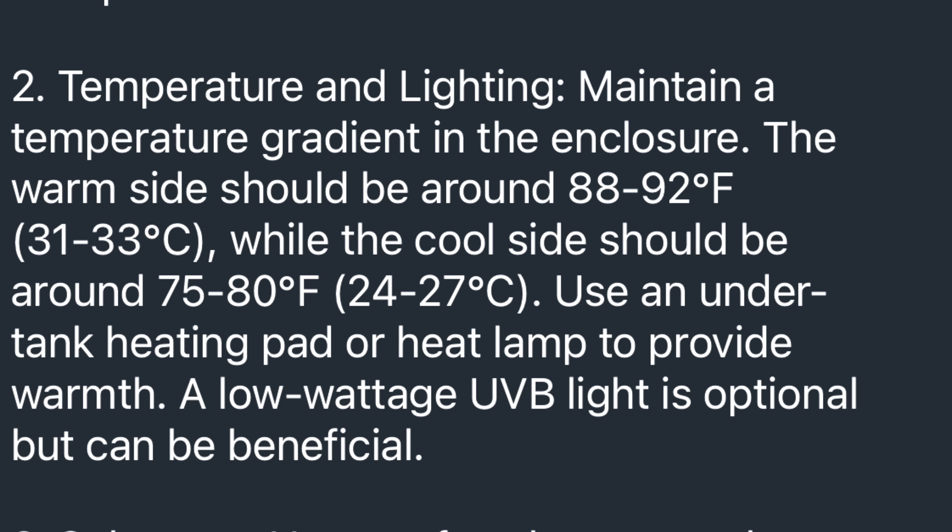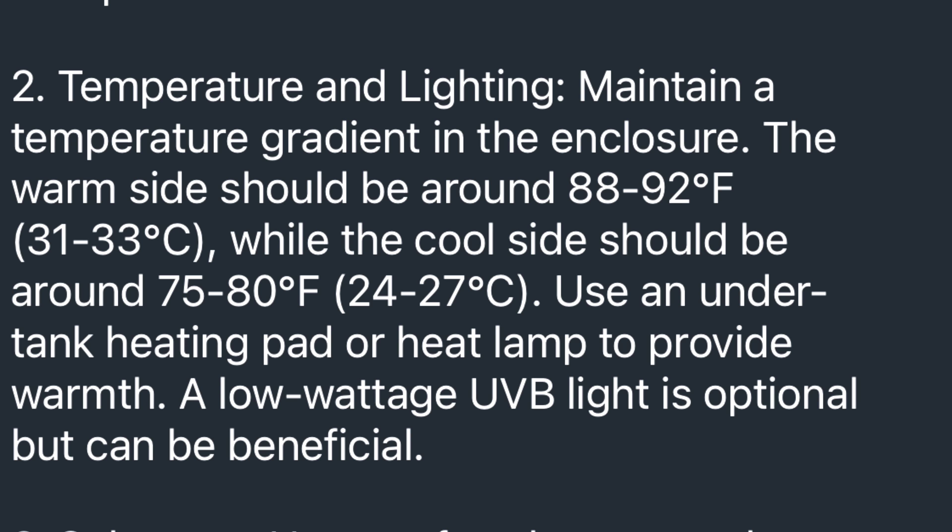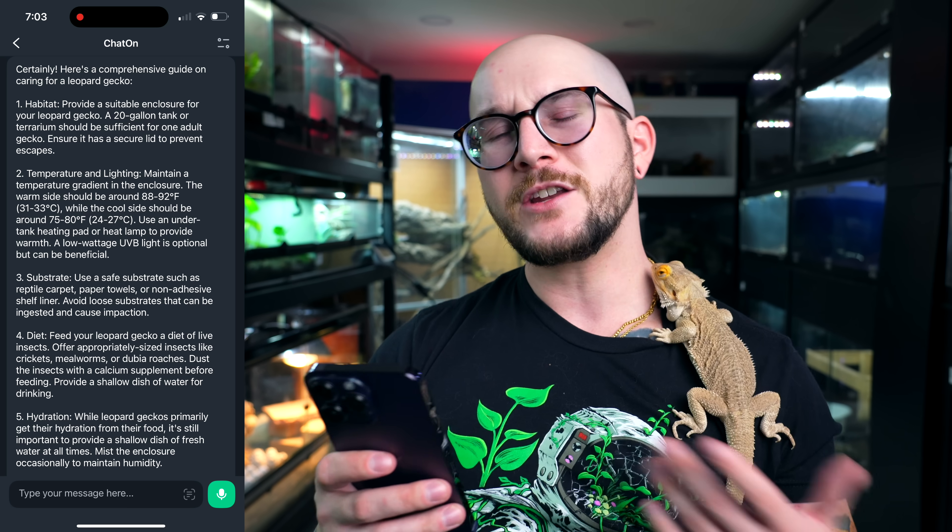Temperature and lighting: maintain a temperature gradient; the warm side should be 88 to 92°F — very specific and accurate; while the cool side should be around 75 to 80°F — accurate too. Use an under-tank heating pad or heat lamp; a low-wattage UVB light is optional but can be beneficial. Interestingly, they didn't give a hot spot here — with the bearded dragon they gave a basking spot but no warm side; here they did the exact opposite. Normally I'd give a little more heat, but I don't really have a problem with this.